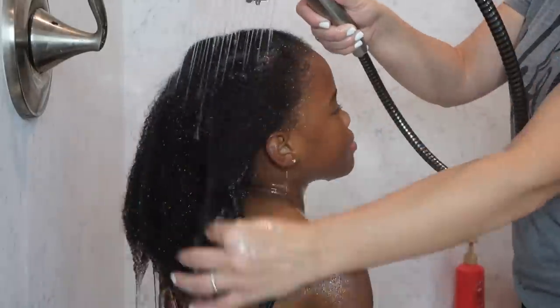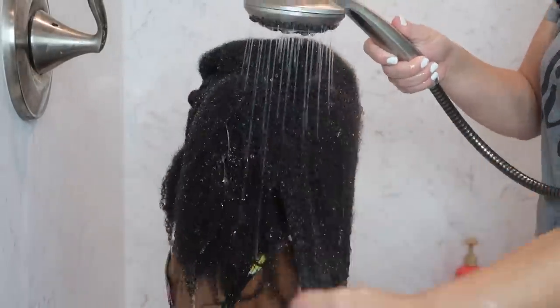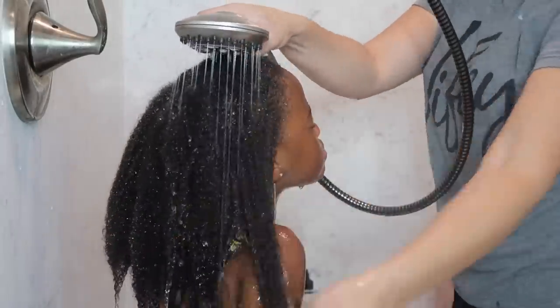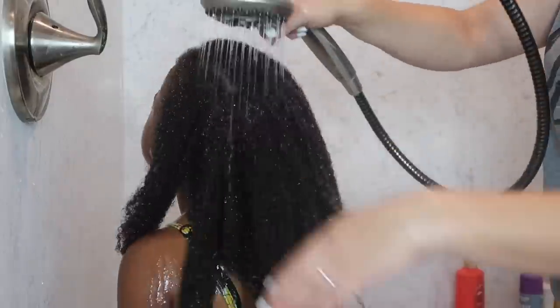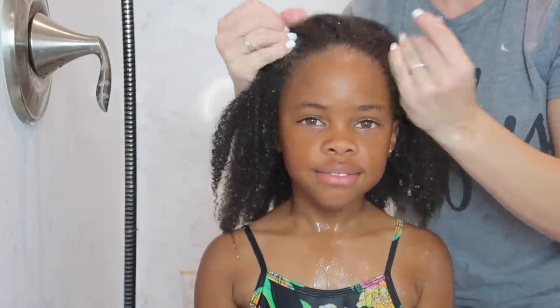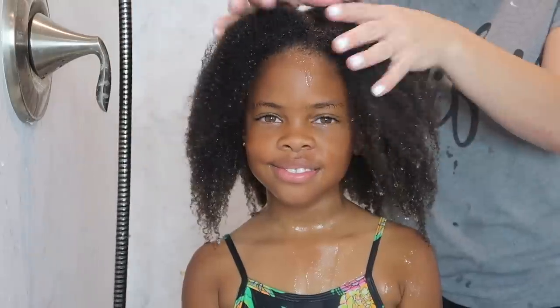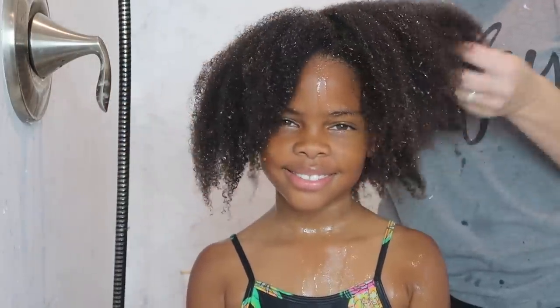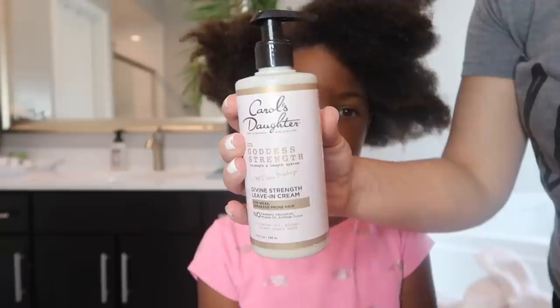If you guys are not already subscribed to my channel, go ahead and do so now so you don't miss what we do to Miss Elia's hair. I have a holy grail hair oil that I really feel like has changed Elia's hair dramatically — it has grown in length and it is so moisturized and healthy because of this oil. I have a certain process of how and when I apply the different products to make sure I lock in all her moisture before I put that protective style in, so make sure you subscribe.